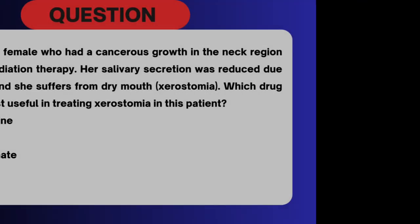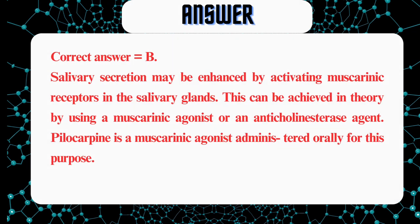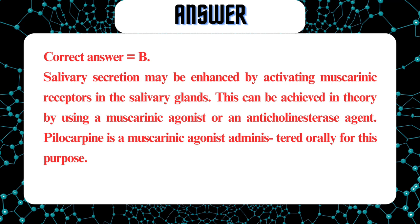Thus, edrophonium. A 60-year-old female who had a cancerous growth in the neck region underwent radiation therapy. Her salivary secretion was reduced due to radiation and she suffers from dry mouth, xerostomia. Which drug would be most useful in treating xerostomia in this patient? A. Acetylcholine. B. Pilocarpine. C. Echothiophate. D. Atropine. Correct answer equals B. Salivary secretion may be enhanced by activating muscarinic receptors in the salivary glands. This can be achieved by using a muscarinic agonist or an anticholinesterase agent. Hence, pilocarpine is a muscarinic agonist administered orally for this purpose.